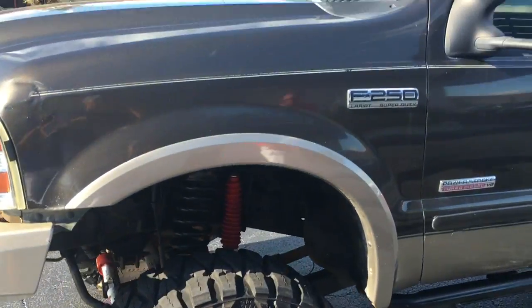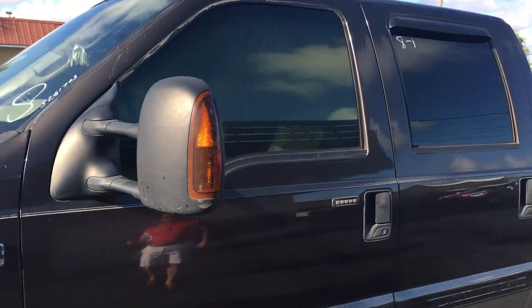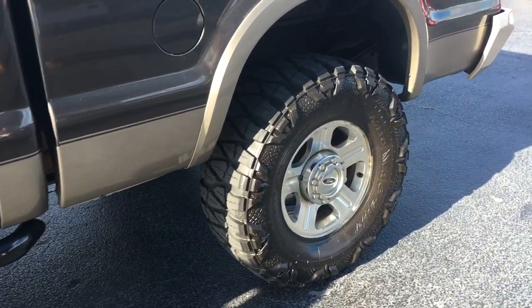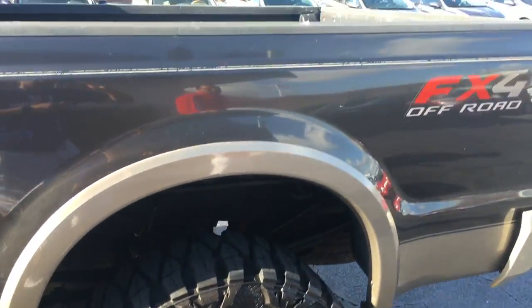Every time you see one of these turbo diesels floating around, they're trying to take advantage on price. This thing's priced at $19,500. You can't go wrong — you can't get that much truck for under $20,000 anywhere.